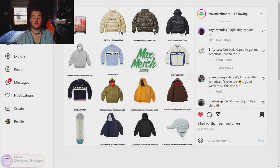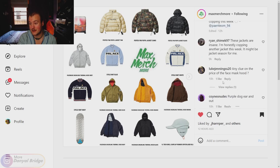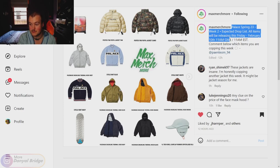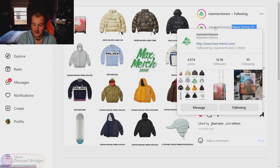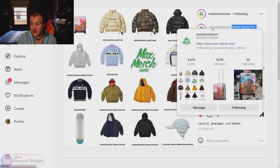Here we are at the Max Merchmore Instagram post we'll be using today. If you want to check it out yourself, I'll link the post down in the description below. Palace Spring 23, week two expected drop list — all items will be releasing this Friday, February 10th, 11am GMT time, 11am Eastern Standard Time. Most likely on the Thursday, just like last week, Max Merchmore will be posting an estimated price list. Definitely stay tuned to Max Merchmore to see if a price list will be posted.